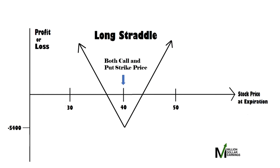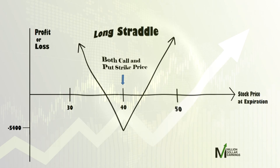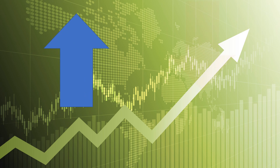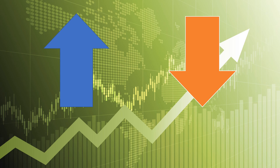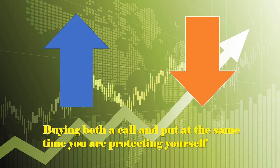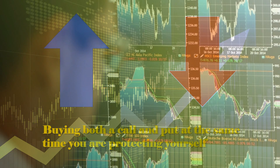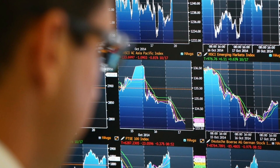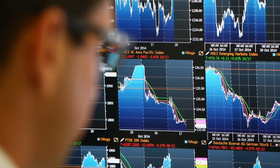First, the long straddle. The long straddle strategy is implemented by simultaneously buying an at-the-money call and an at-the-money put on the same underlying asset, both at the same strike price and expiration date. This places you in a position of profiting whether the stock makes a significant move either up or down. Since you're buying both a call and put at the same time, you're protecting yourself. This strategy is used when you're confident there's going to be significant movement, but you're unsure which direction the stock will go.